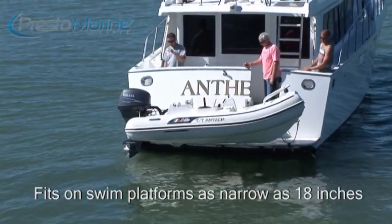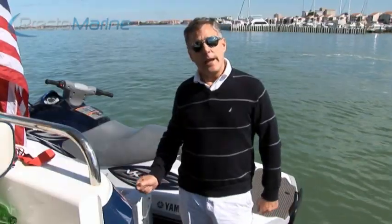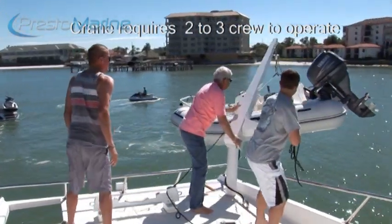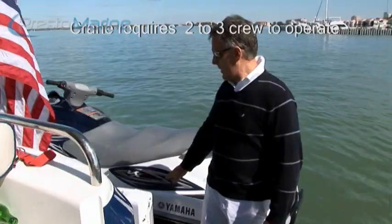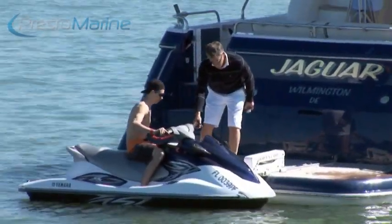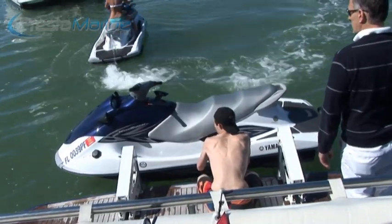Compare that to what we were doing before — we were using a crane, putting it into the water. It would take at least two people, sometimes three, and it would take maybe 20 minutes to do that, so we had to bring more crew on the yachts. Now, with these lifts, we can literally have just one person operate it. In fact, it can be the captain who just comes down from the helm and puts it into the water.